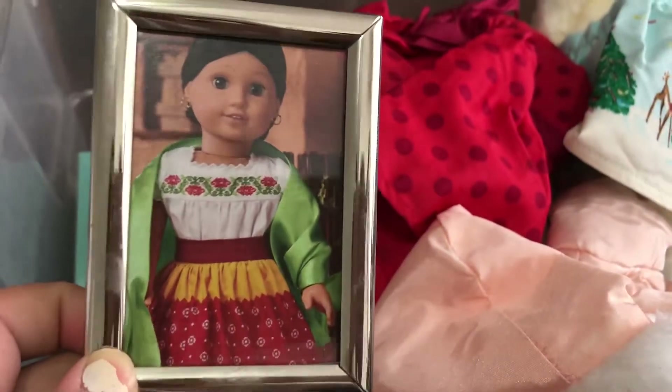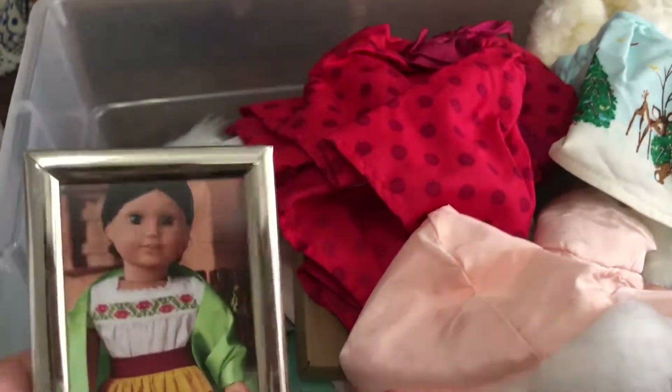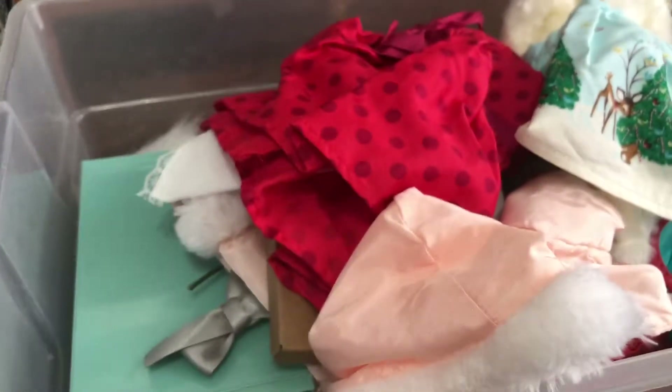Look at this — I actually made this and it's so simple! You just get a little mini frame — they sell them at Dollar Tree and Michaels — then cut a picture of the doll and bam, you've got a cute little doll photo frame.